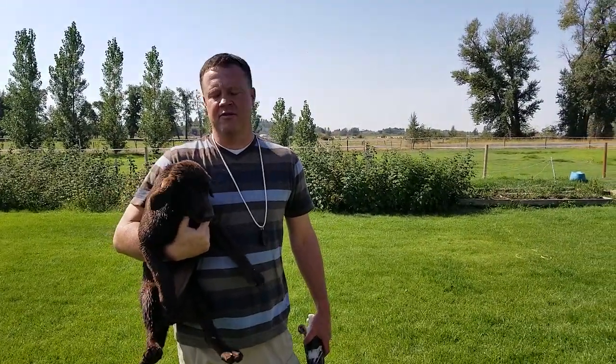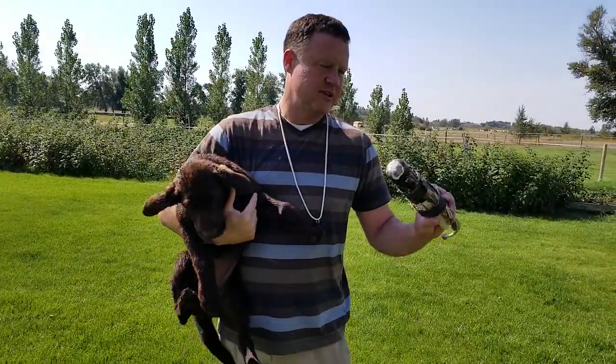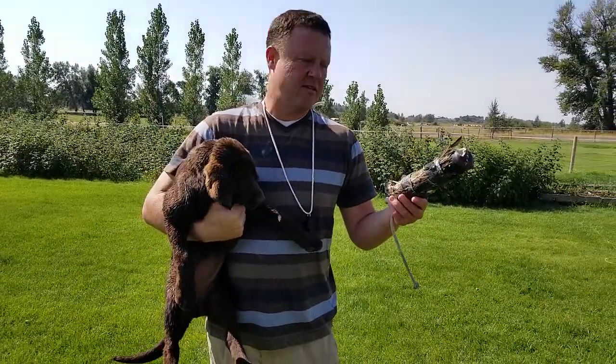Hi, I'm Eli with Snake River Retrievers, and I want to go over the second part of teaching your dog to retrieve live birds.